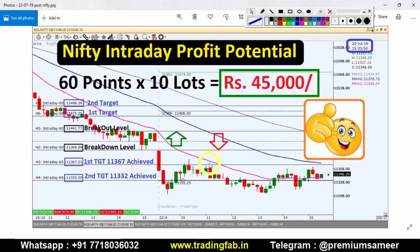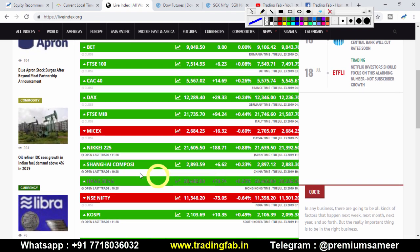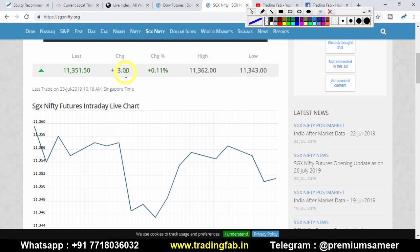Now that Asian markets have opened, the Japanese Nikkei is showing a gain of 188 points. The Hong Kong market is trading with a gain of 70 points, and the China market is also showing a slight positive note. SGX Nifty is also trading with a slight gain of 13 points. Overall global markets are giving a positive signal, and after so much negative movement, a bounce back is being seen.